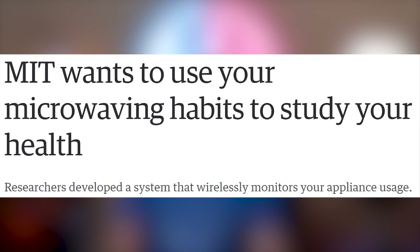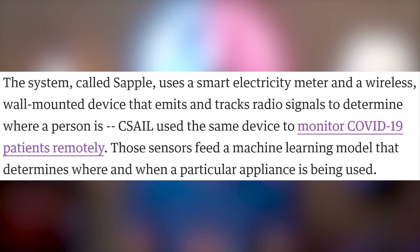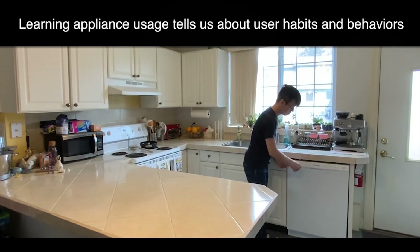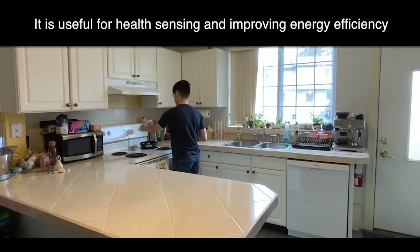MIT wants to find out how much you microwave and what your microwaving habits are. Researchers from MIT's CSAIL laboratory have created a wireless system that monitors how people are using their appliances to figure out their health habits, their well-being, encourage less energy use, and even help insurance companies assess risk. The system's called SAPL — and they can SAPL right off. I'm not giving them any of that information.